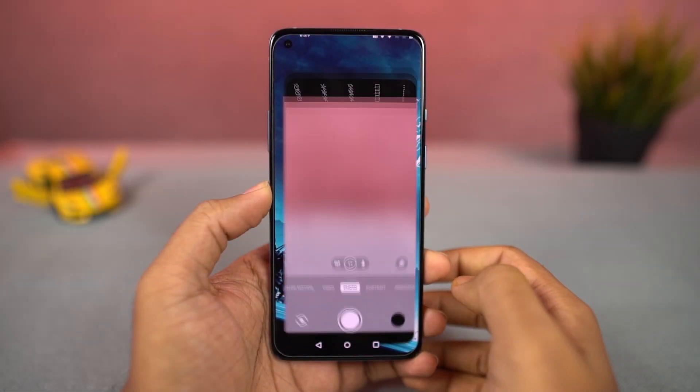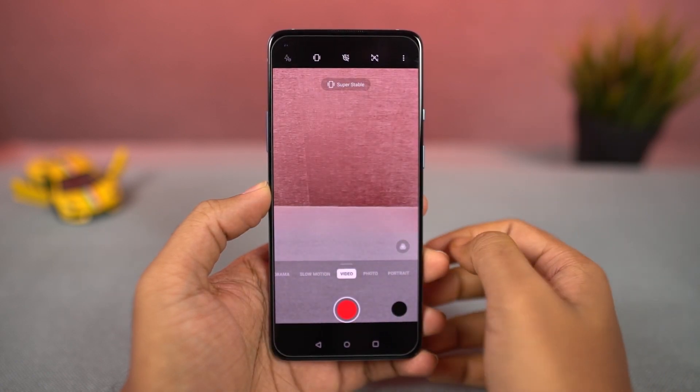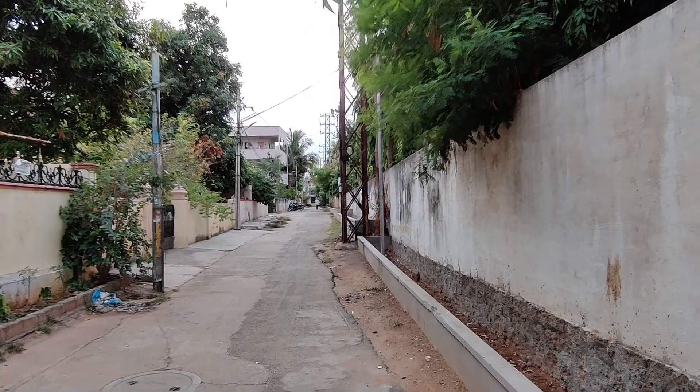Next, we have super stable mode. Even though this phone offers stabilization by default when you record video, if for some reason you want further stabilization you can try out this super stable mode. Here's a quick preview.